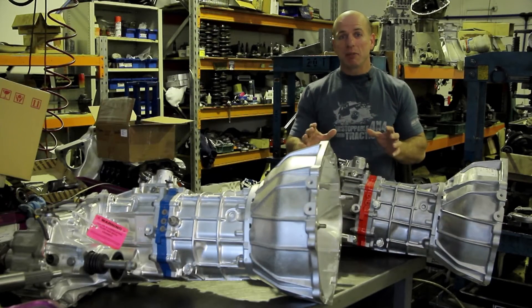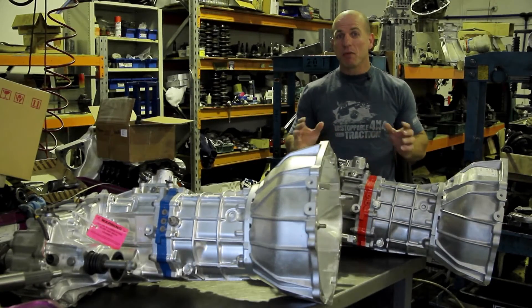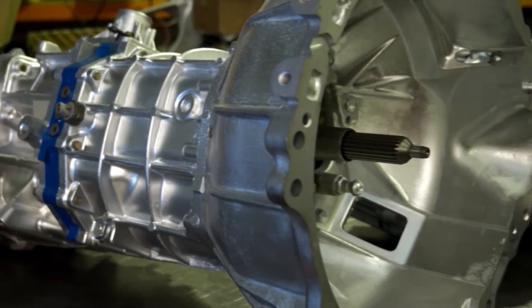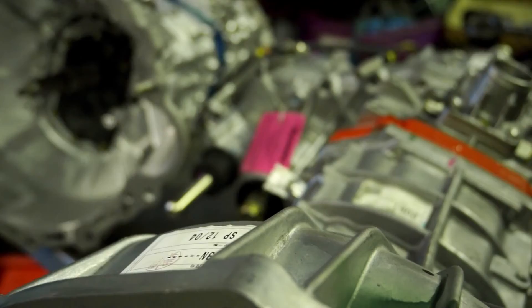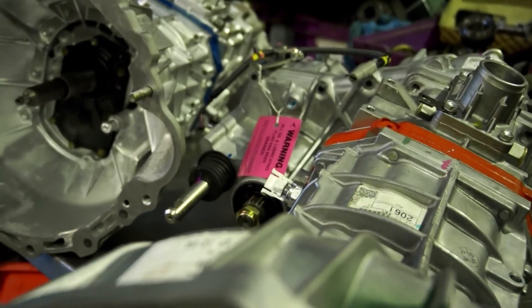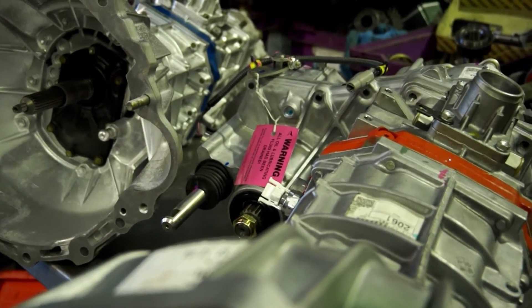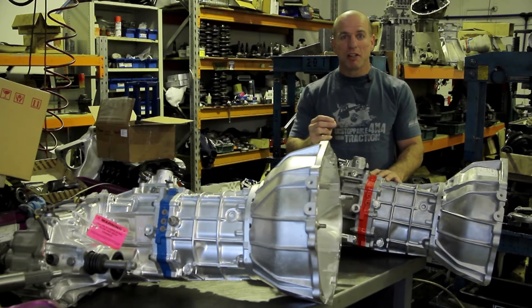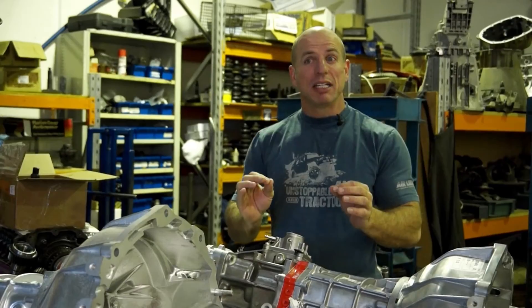We'll catch up with Brian later in the episode to find out more about it, but unfortunately we can't open these gearboxes up. When we show the general public what happens within these gearboxes to fix these problems, there are unscrupulous people out there who copy the ideas, throw it out there without the same warranty, without the same quality components — they present it as the same, but it isn't.